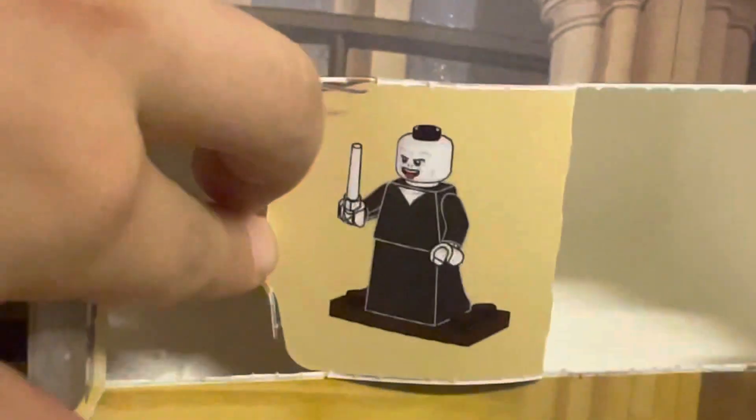Looks like we got Lord Voldemort here. His only face expression is with his tongue sticking out.